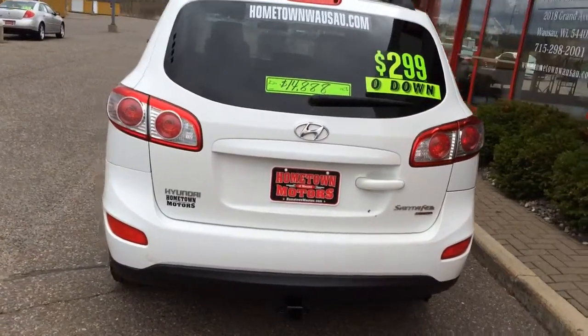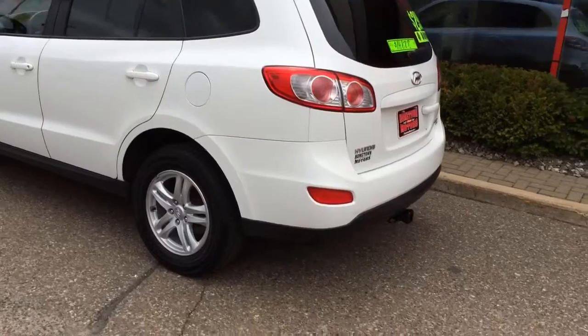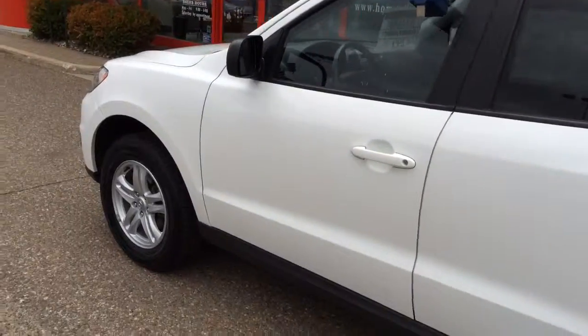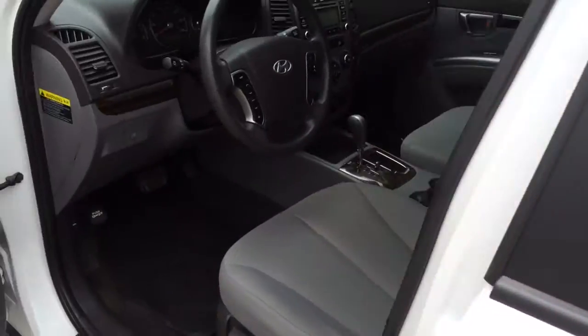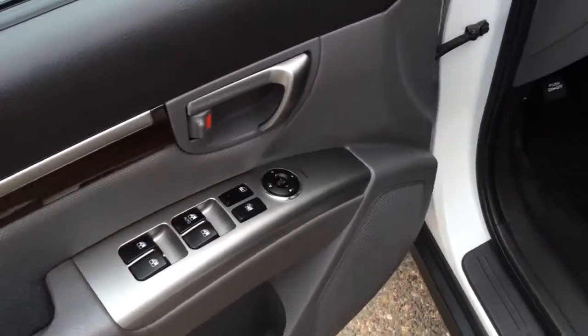84,000 miles. I think this is a two owner. Power windows, power door locks, power mirrors.